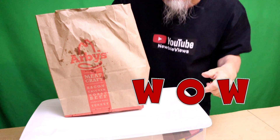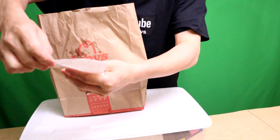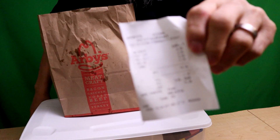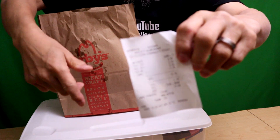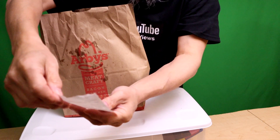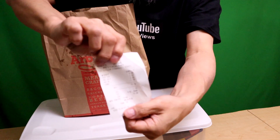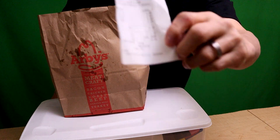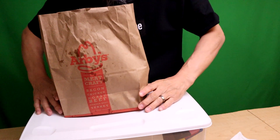Let's get into it. First thing — this sandwich is not cheap. It's $9.99, and I opted for curly fries and a drink. As you heard, it came to $13.79 in the combo, $15.58 total. It would have been like $17 without the combo. So $9.99 — what are you going to get for that?